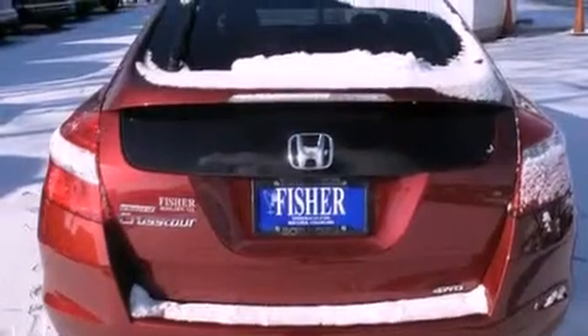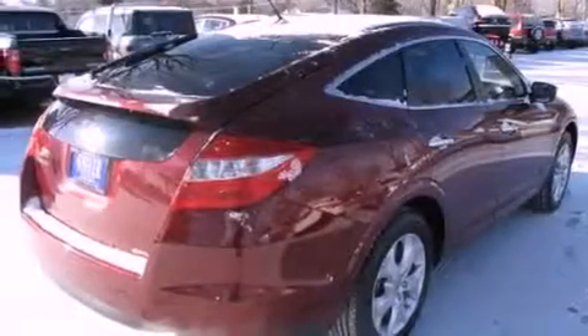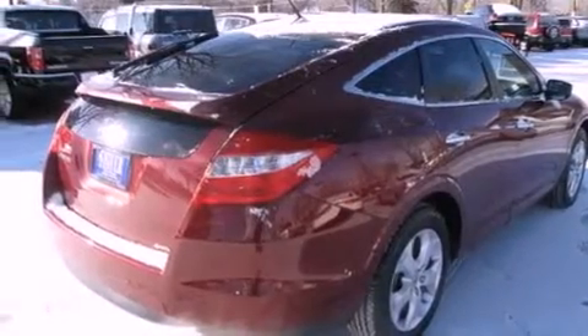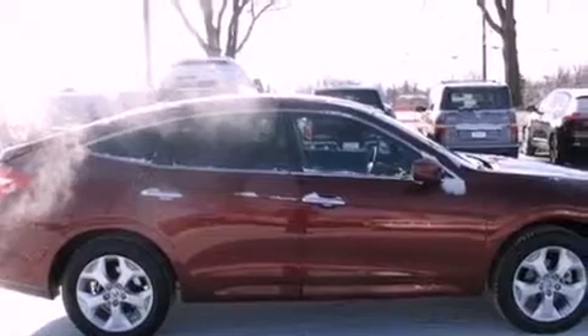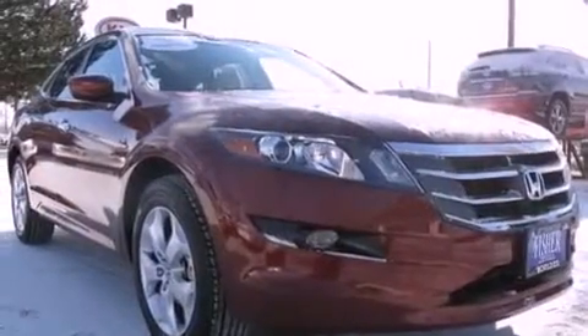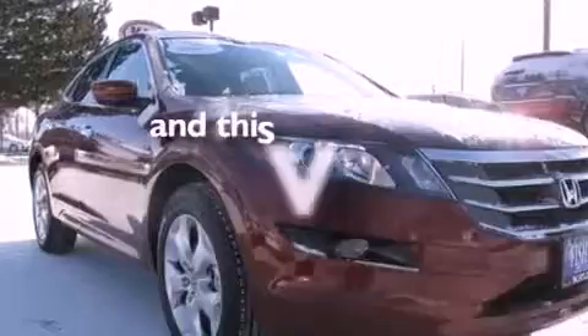Features include heated seats, alloy wheels, traction control and stability control systems, roof rails, side impact airbags, air conditioning, cruise control, full-power accessories, a keyless entry system, and this vehicle has less than 18,000 miles.